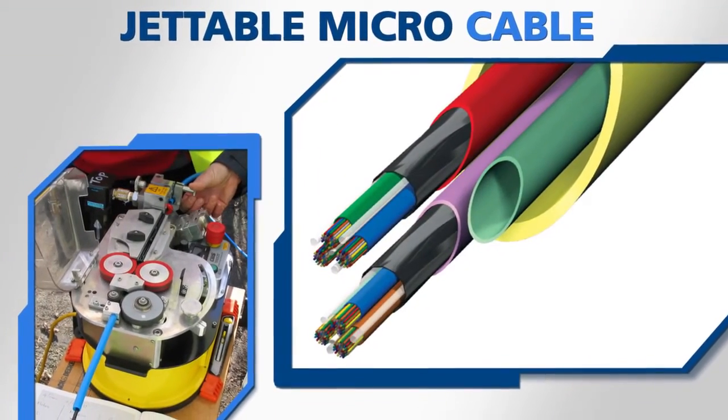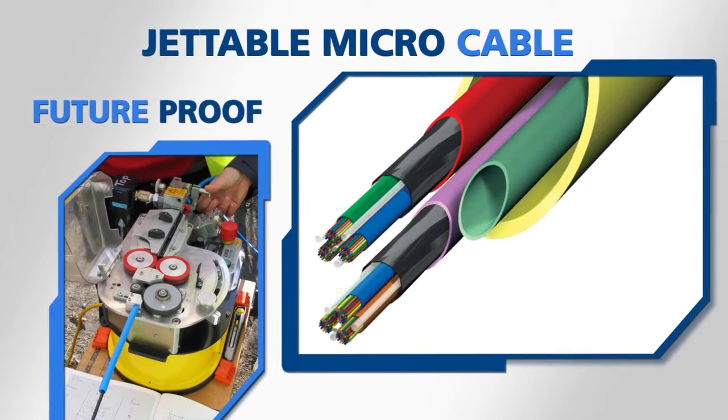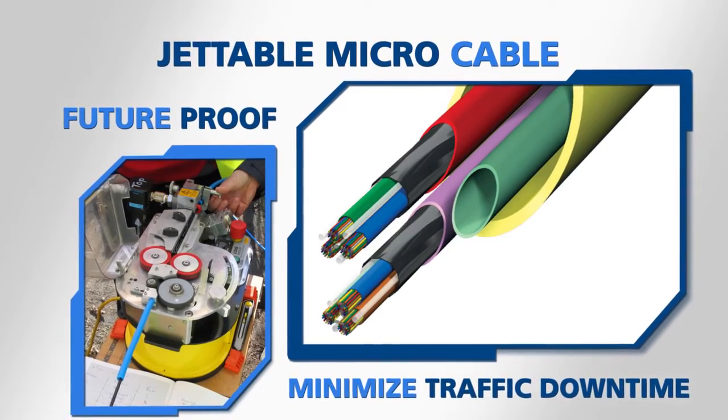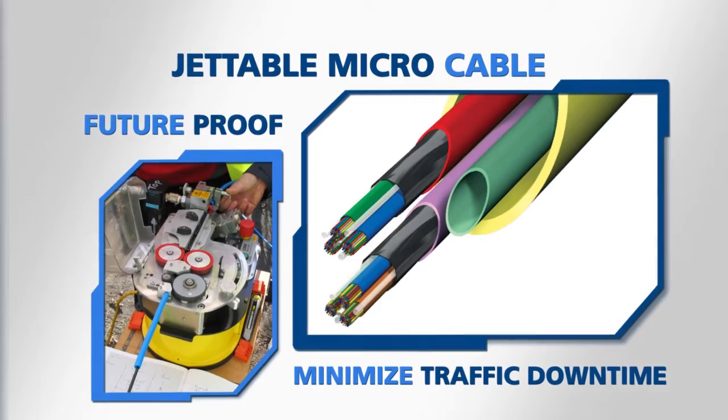AFL's jetable micro cable technology is another terrific option for railway operators who want to future-proof their networks, enhance their installation efficiency, and minimize traffic downtime by steering clear of the tracks during cable installation.